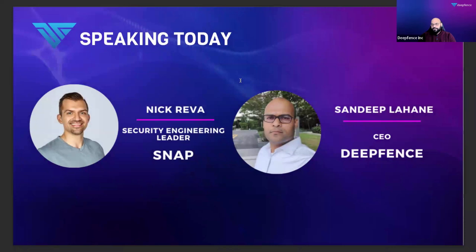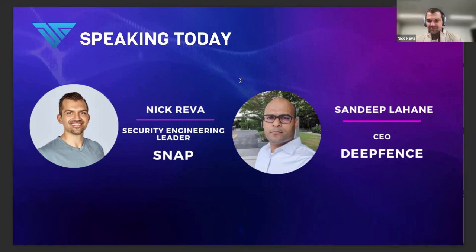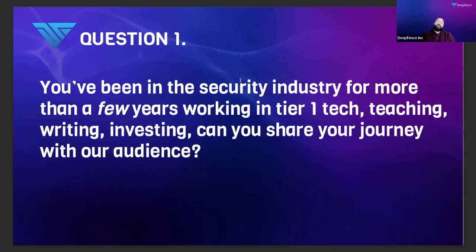To introduce myself, I'm Sandeep, co-founder and CEO of Defense. I have Nick with me, Security Engineering Leader at Snap. Nick, once again, welcome to the session. Nick, you and I go back a long way, meeting first on the sidelines of one of the conferences. For the audience that has tuned in today, do you want to talk about your journey? What is your primary role and responsibility at Snap? What you've been doing prior to that? We would love to hear your story.